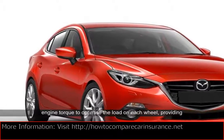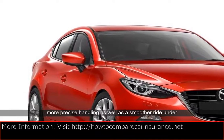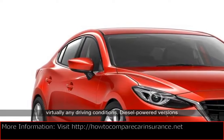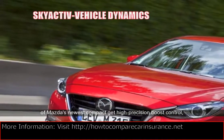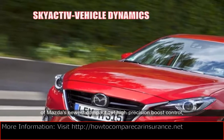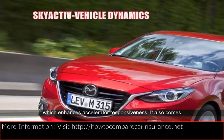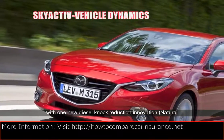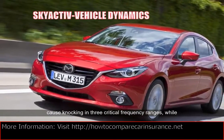GVC provides more precise handling as well as a smoother ride under virtually any driving conditions. Diesel-powered versions of Mazda's newest compact get high precision boost control, which enhances accelerator responsiveness. It also comes with one new diesel knock reduction innovation, natural sound frequency control, to dampen the vibrations that cause knocking in three critical frequency ranges, while extending another related technology, natural sound smoother, to all diesel models.